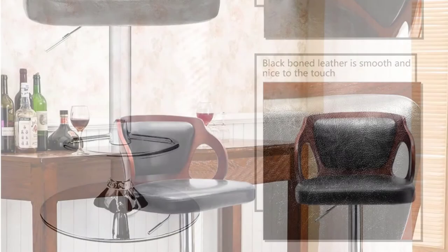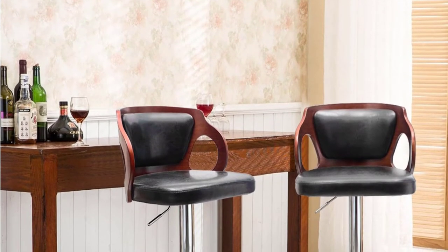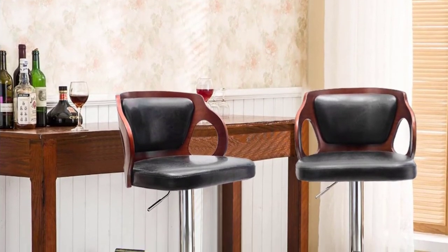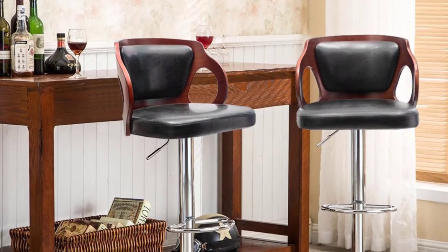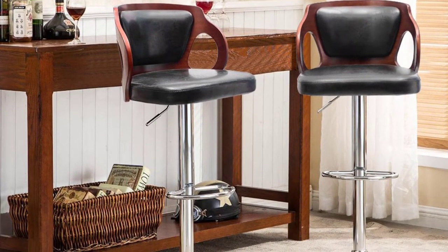Chrome plating is durable and offers a mirror-like effect to keep your kitchen, bar, restaurant, and other places looking great. The bottom has a sturdy rubber ring that prevents sliding or scratches to your floor.